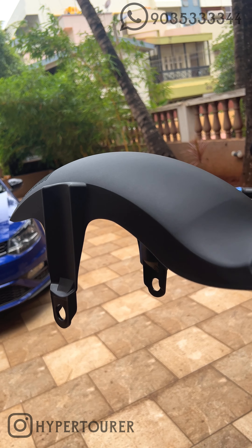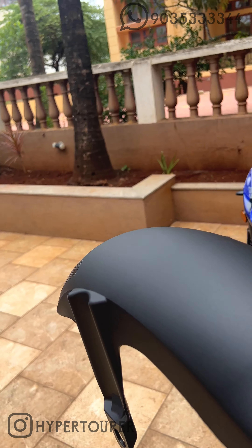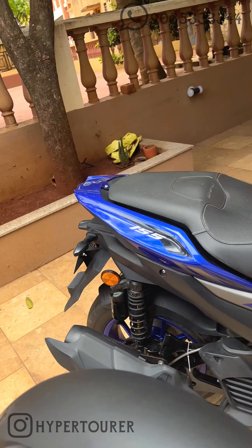This is your Yamaha original tire hugger, and as you can see, I have installed it on the bike. It is original Yamaha and comes with all the part numbers and also all the bolts and fasteners that are needed to fix it.